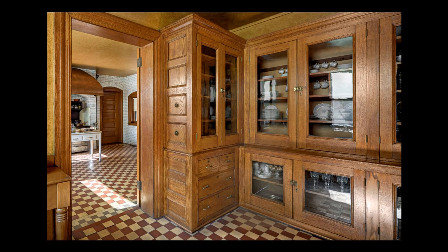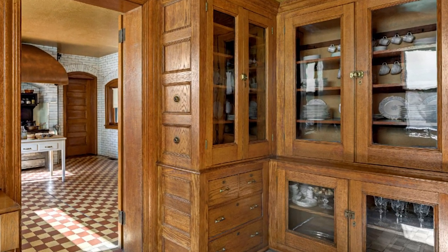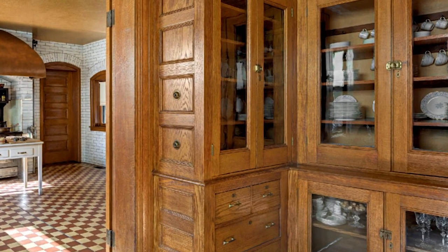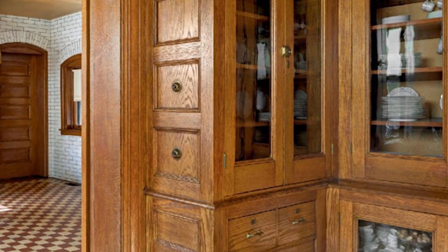Here we see a view of those original cabinets. You will notice two buttons on the left side of the cabinets, next to the door into the kitchen. These are identical to call buttons found in the family rooms of the house. Although it is not known exactly how the ones in the butler's pantry were used, one is believed to have connected to the coach house, so that the butler could easily signal to the coachman when the carriage should be brought around to the front of the house.